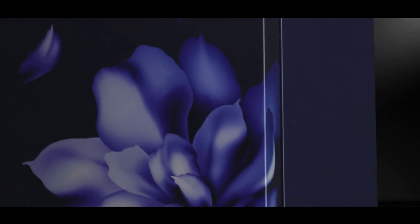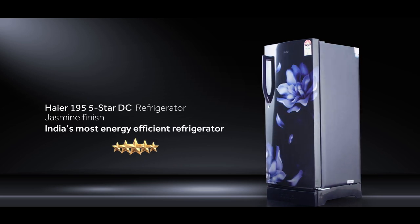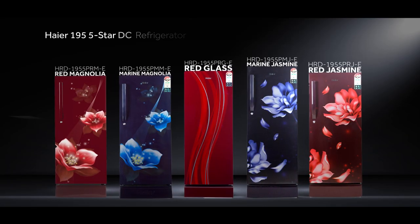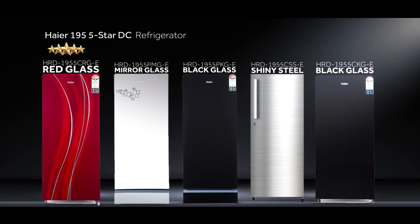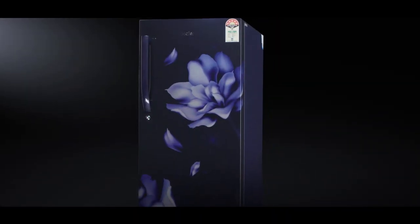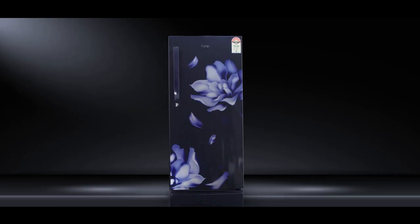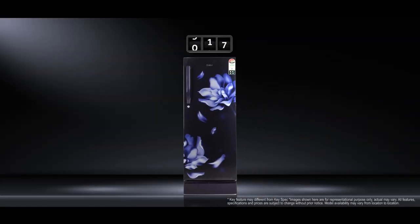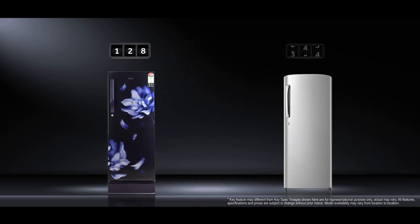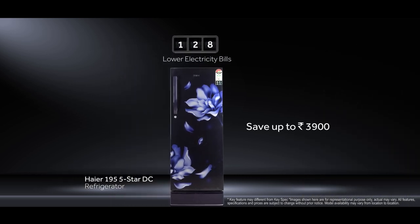Presenting India's most energy-efficient refrigerator — the Haier 195 5-Star DC, a member of Haier's best-selling 5-Star DC refrigerator range. This stylish machine with its class-leading efficiency consumes just 128 units a year, ensuring that you can chill without increasing your bill. With just 128 units of power consumption a year, Haier's 195-litre 5-Star direct cool refrigerator helps you save up to ₹3,900 in the longer run.